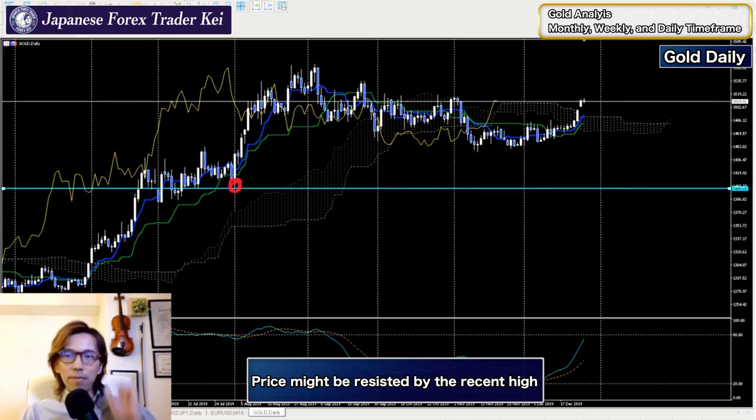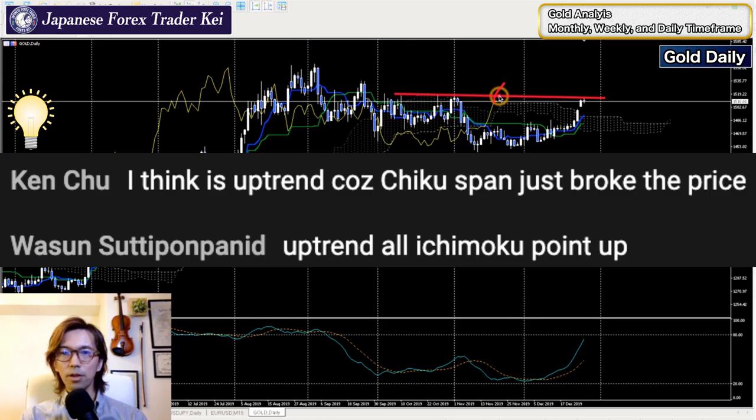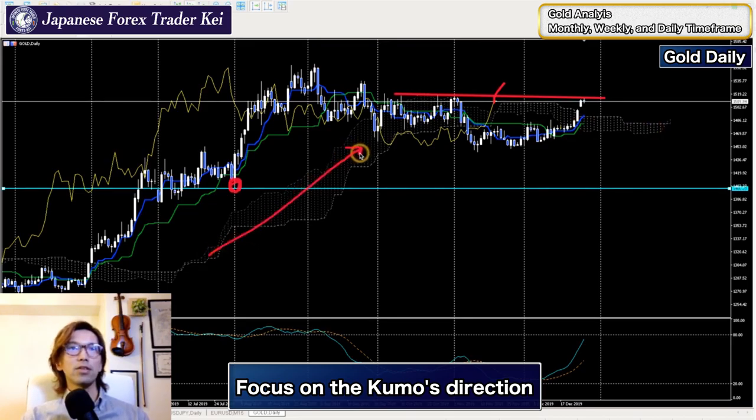Someone comments it just broke the flag pattern and it's a kumo breakout. Yes, it looks like it's breaking out, but the kumo is horizontal - so even if the price breaks the kumo upwards, it doesn't necessarily mean anything in this case. Someone thinks it's an uptrend because the chiko span just broke the price. If the chiko span breaks the recent high on this price level upwards, that's significant. But just because the chiko span breaks lower price levels, that's not really significant. Someone says all ichimoku points up - yes, everything is pointing up, but again the kumo is horizontal. You have to look at the kumo's angle.